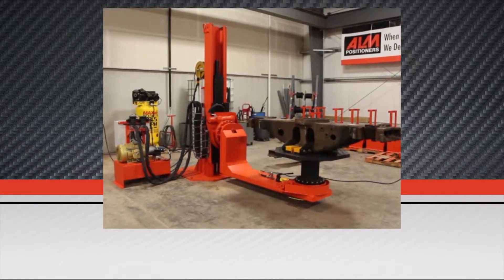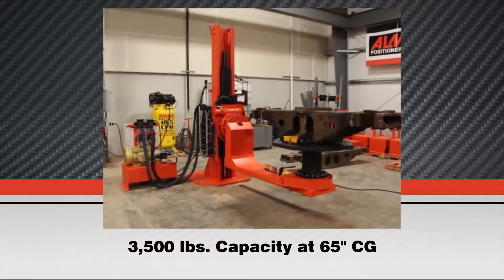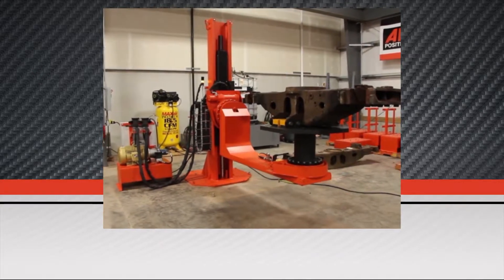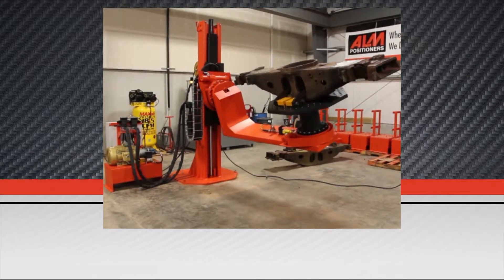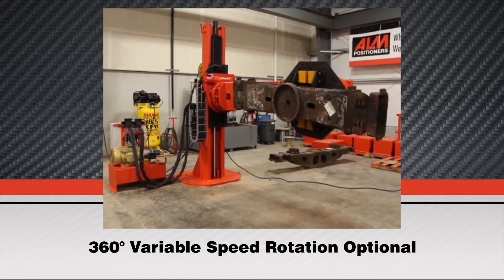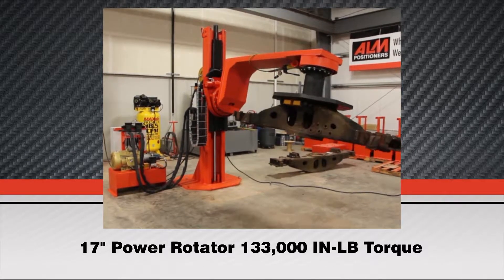This 3-axis skyhook positioner has a maximum capacity of 3,500 pounds at a centerline from the face of the number one rotator of 65 inches and 25 inches off the face of the number two rotator. The standard MHL 1P offers 180 degrees of rotation on the horizontal axis, though this video demonstrates the optional 360-degree rotation on the number one horizontal rotator, which is variable speed with 133,000 inch-pounds of torque.